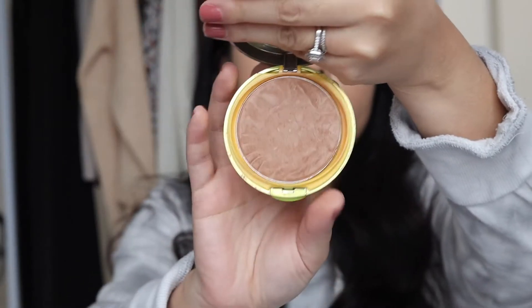For bronzer, I'm going to be using my favorite bronzer in the drugstore: the Butter Bronzer from Physicians Formula. I'm pretty sure you've heard about this one. This is in the shade Deep Bronzer. Super buttery and smooth. I love the application — just the perfect tone for myself and it stays on all day. It's not too much.